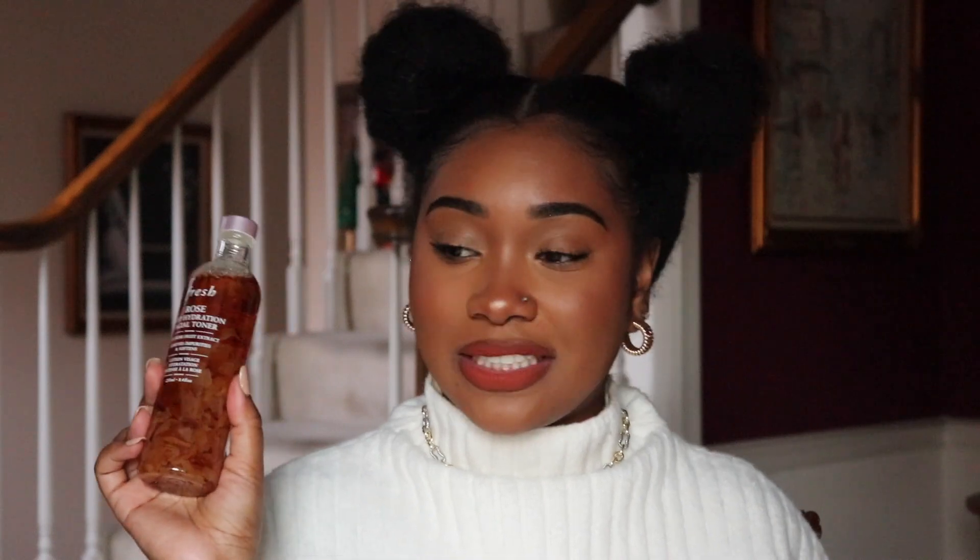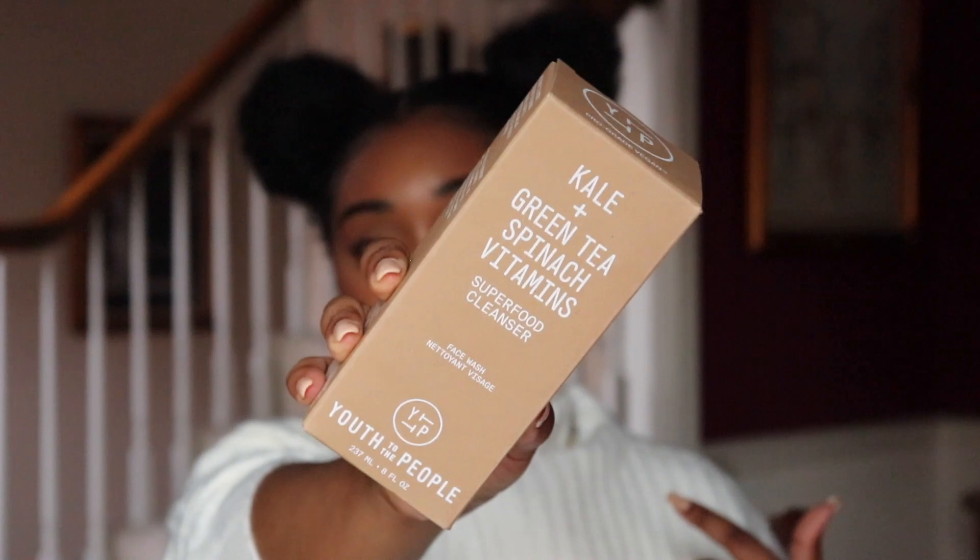I'm really excited to try this out, and it's super pretty too — I love the rose petals for that extra touch. I also picked up the Kale and Green Tea Spinach Vitamins Superfood Cleanser by Youth to the People. I'm sure everyone has heard of Youth to the People by now, especially this cleanser. I think a lot of people have used this for a while or it's their holy grail. I've heard great things about it — it's really like a green smoothie for your face.